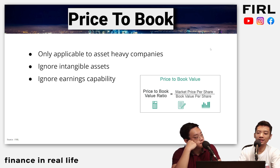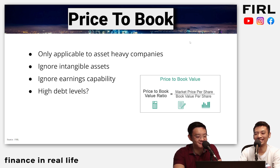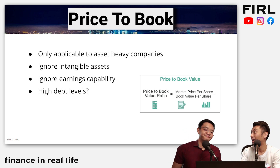The third point is that price to book ignores earnings capability. Sure, you have assets — but are they really productive assets generating cash flow, or are they a liability? Like a property investor who has a very nice house but can't rent it out. And the fourth point: what if the company has very high debt levels? The book value formula takes total assets, minus intangible assets, minus liabilities. So if a company takes on a lot of debt — even attractive debt at, say, 1% interest — it looks really bad on the balance sheet even if it's actually good for the company. Price to book doesn't really show you whether the company is in bad shape or good shape.